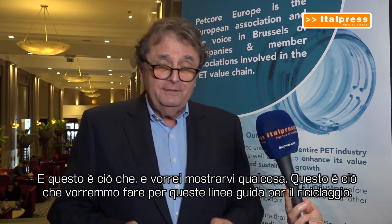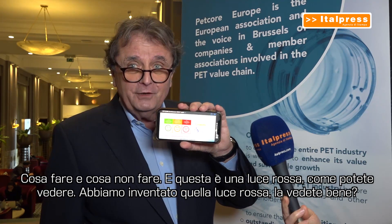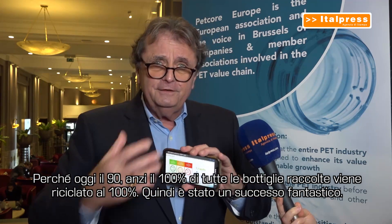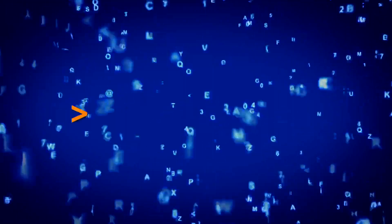What we would like to do for this recycling guideline is define what to do and what not to do. As you can see, we have a red light system — we invented that red light for bottles about 15 to 20 years ago, and it worked fantastically well. Today, 100 percent of all bottles collected are 100 percent recycled. The idea of our group is to set up guidelines for sorting and recycling, hopefully with similar success.